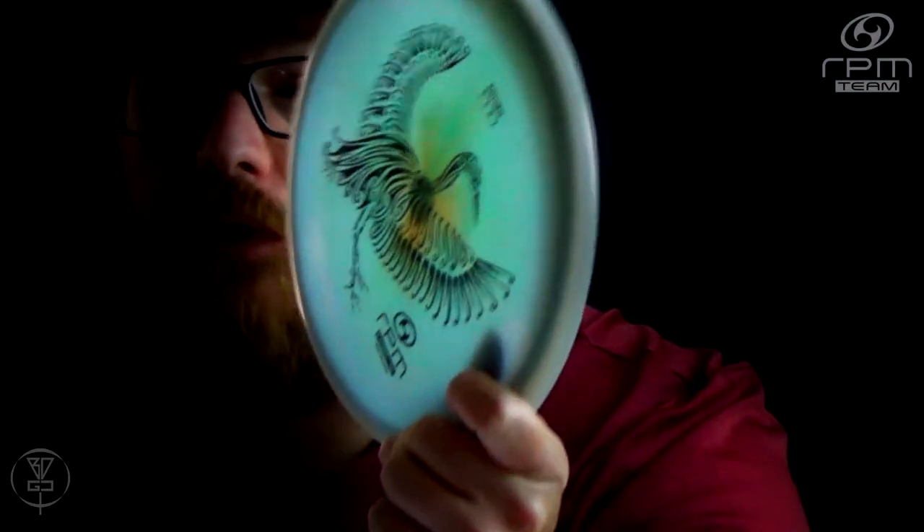The Kotaku is an outstanding mid-range from RPM Discs. It is their third mid-range to be PDGA approved, approved in 2020, so one of their newer molds. They actually had a newer mold approved in 2021, making this their third mid-range to be approved and their second most recent approved disc. The Kotaku comes in a variety of plastics, from the Strata baseline to the Cosmic that you see here, and Atomic plastic as well.